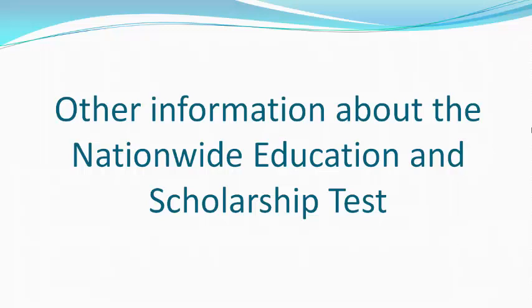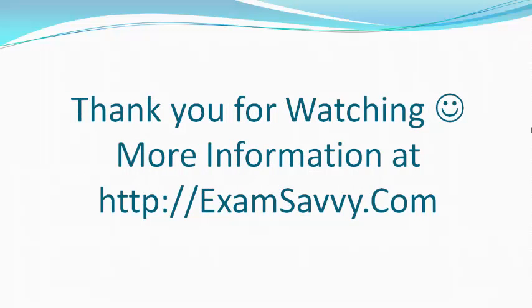I hope you have learnt a lot about the Nationwide Education and Scholarship Test. Thank you for watching. More information at www.examsavvy.com. Have fun!